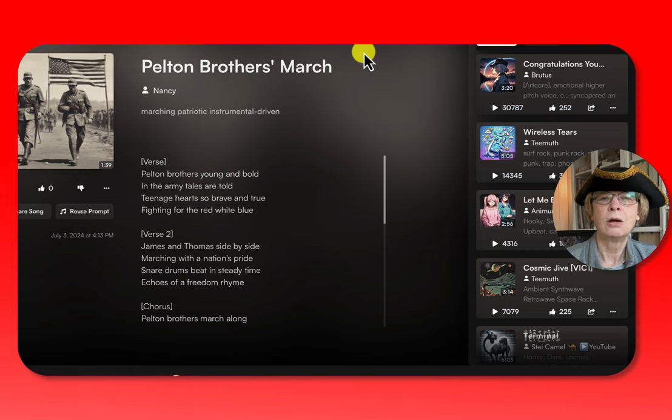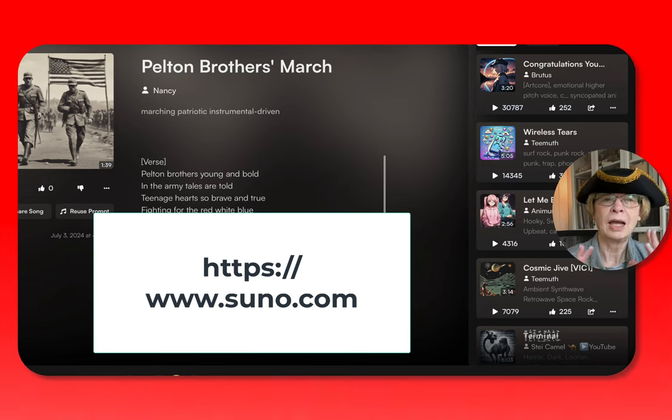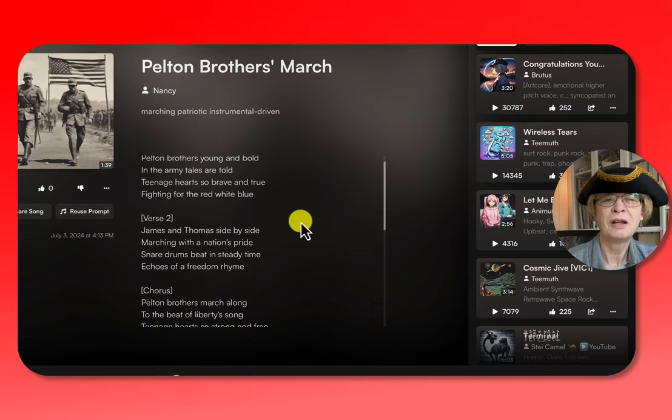To make a song about them, I went over to Suno. I told it to make a patriotic song. I don't know how to use Suno very well, and I think you could waste your time if you spent too much time on it. But I think this is going to be good enough for what I want to do with my grandkids.